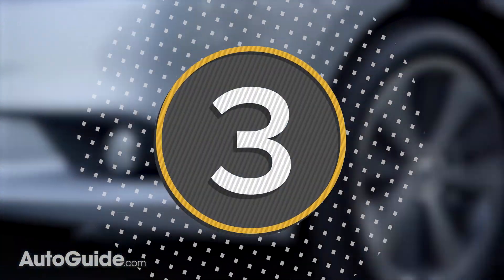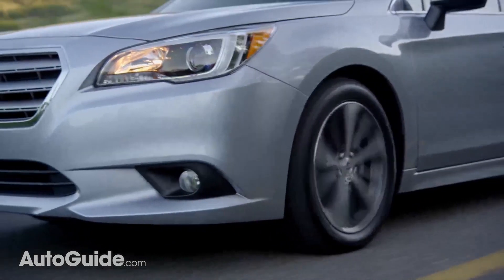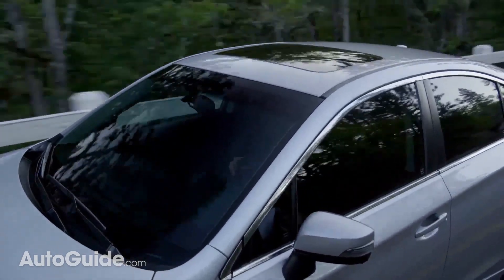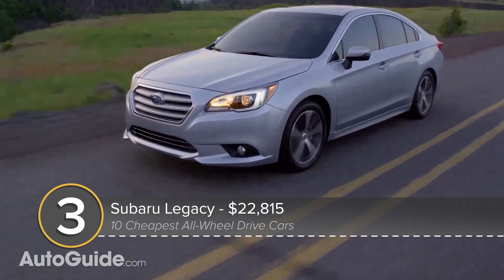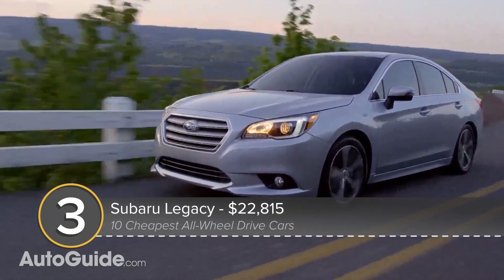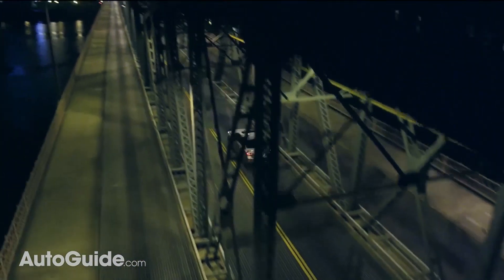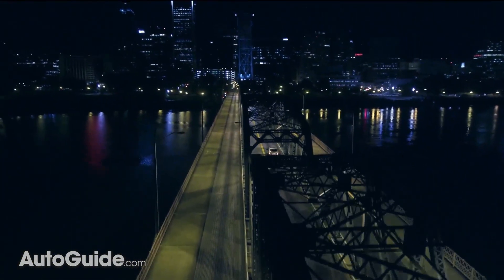But what if you want a mid-sized sedan with all-wheel drive? Unfortunately, your options are rather limited, but one of the best is probably the Legacy from Subaru. Base price for this family hauler is less than $23,000, which gets you 175 horsepower and segment-leading safety.